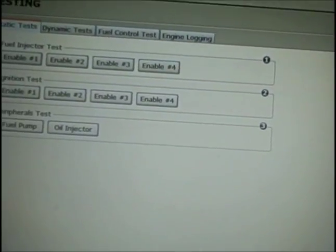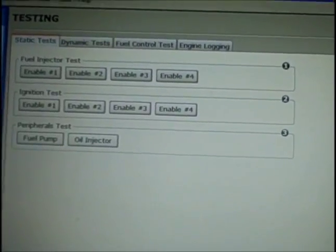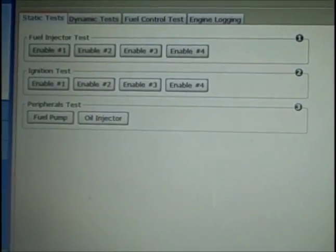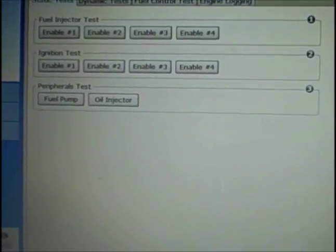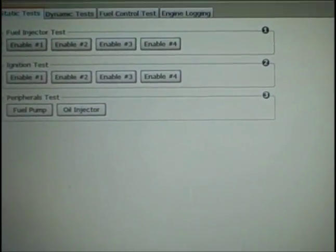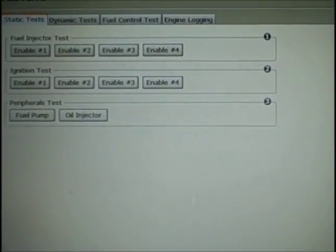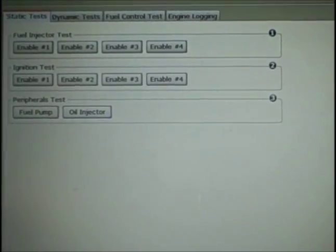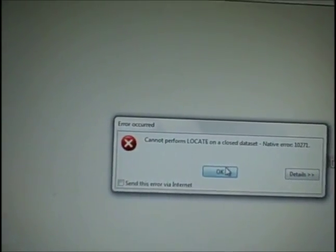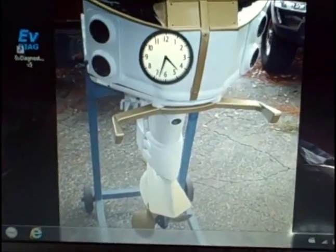Here's a series of tests I can run on it: a fuel injector test where I can check all the fuel injectors, an ignition test for all the different ignition components, a fuel pump test, and oil injector tests. I'm not running those though, because the only fault I'm getting is the water and fuel detected code. That's it.